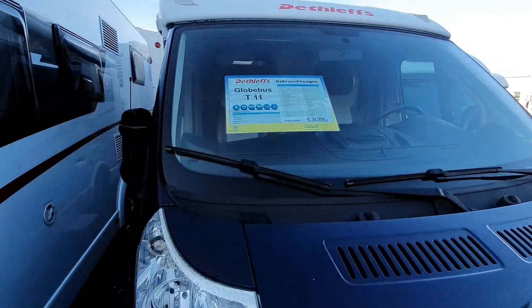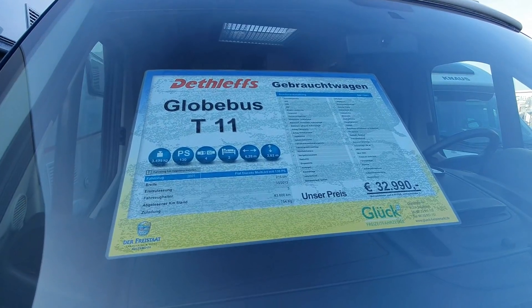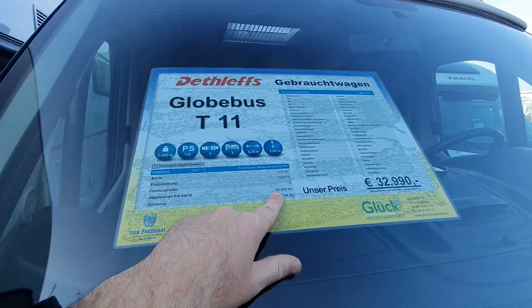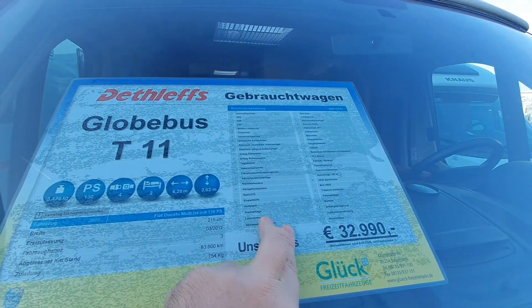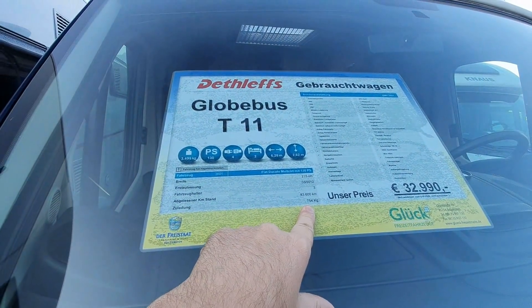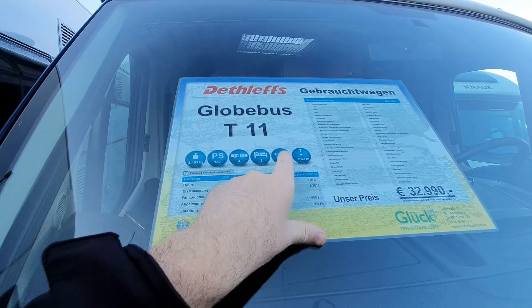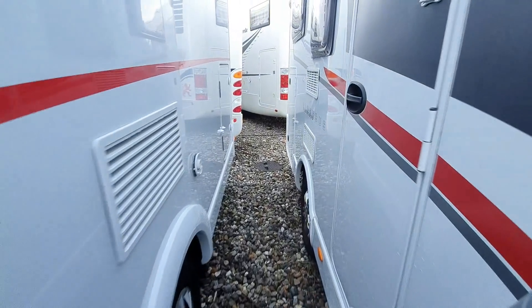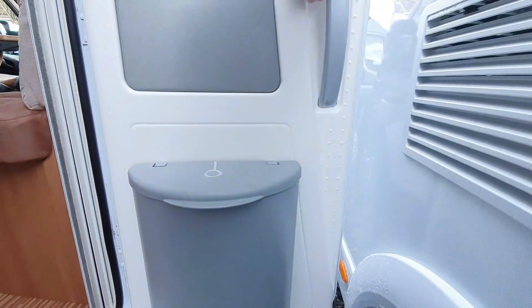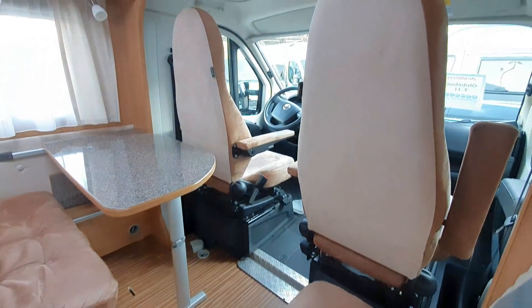This is a Dethleffs Globus T11, and of all the vehicles I've seen so far, I think this is the most interesting. It's priced at 33,000 euros, has 83,600 on the clock, first registered March 2012. It claims a payload of 754 kilos, is 215 centimeters wide, 262 high, 628 in length, and has 130 horsepower. If the payload really is 700 kilos, there's not a huge amount to worry about.